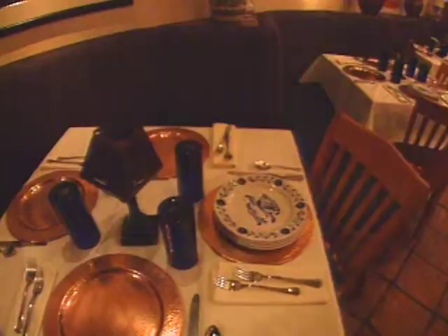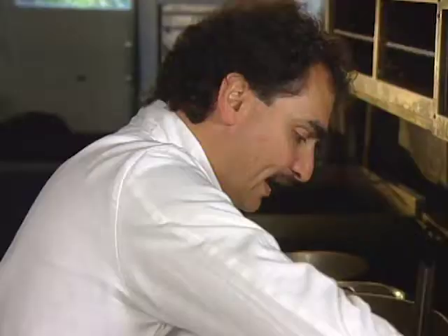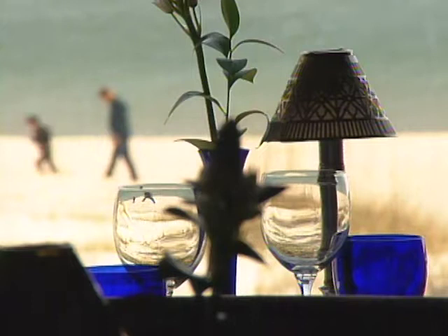The first course is prepared by Rick Bayless, whose Chicago restaurants offer bona fide Mexican cuisine. You can't get more authentic than the chef's corn tamales. From Jackson, Mississippi, chef Nick Apostle cooks an entree that in the south is a seasonal delicacy: soft-shell crawfish served with a tarragon chive butter sauce.